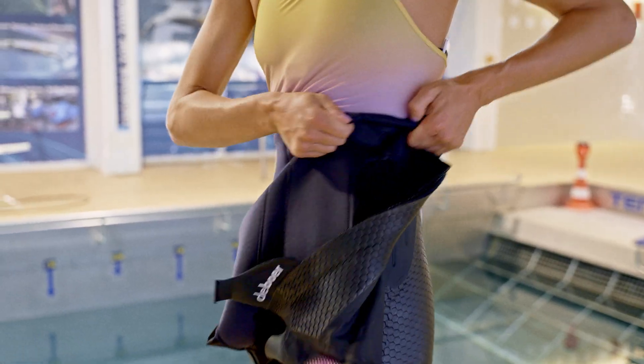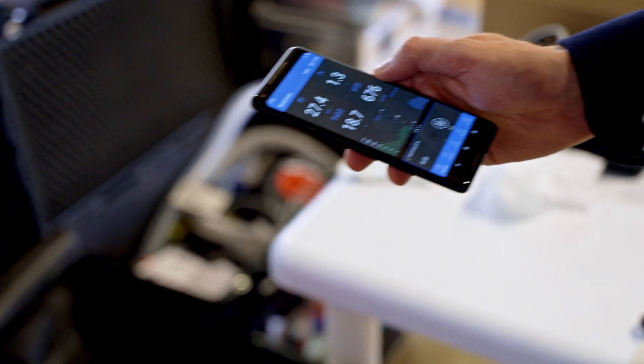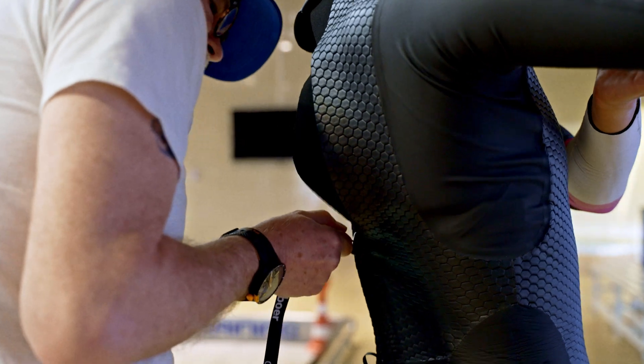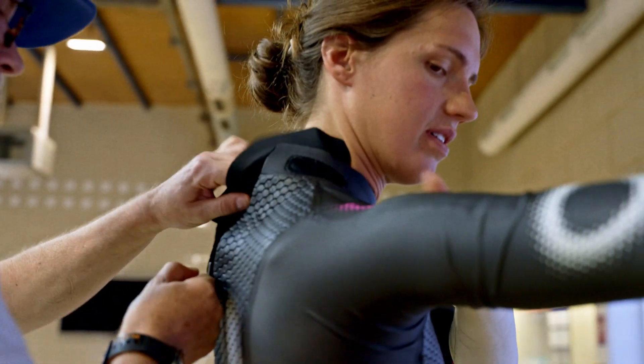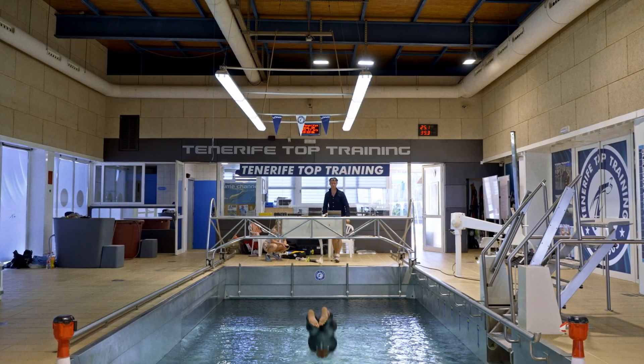This allows us to get as good measurements as possible, and it also allows us — even with the VO2 master, which is a system that calibrates against an MD — to look at the accuracy of the system, which we have found to be quite good.